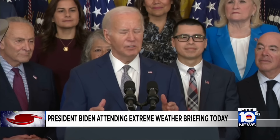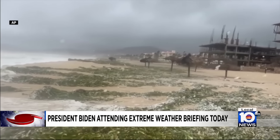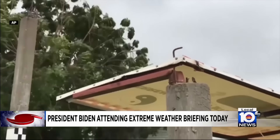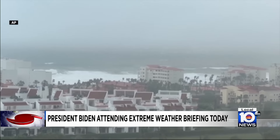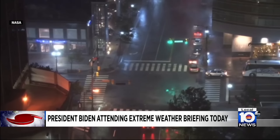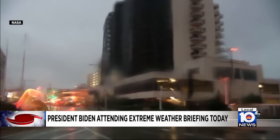Today, President Joe Biden is expected to discuss Hurricane Beryl as he attends a briefing about extreme weather. It's happening at the D.C. Emergency Operations Center — an annual briefing on federal preparedness for everything from hurricanes to wildfires. The briefing comes as NOAA is expecting a busier-than-usual hurricane season this year.